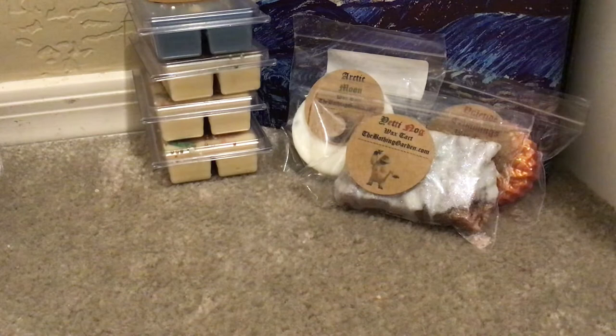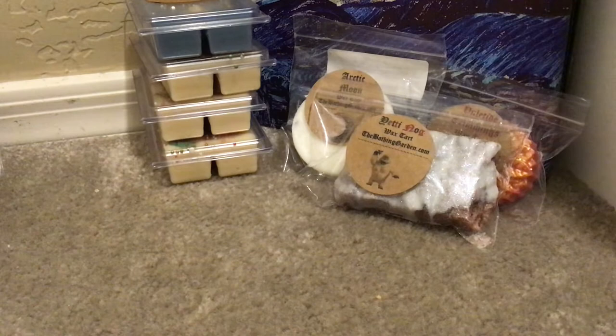Next we have Claus Manor, and Claus Manor is gingerbread blended with nutmeg latte and sweet cinnamon candy. I can smell it, and it does smell like a yummy gingerbread latte.